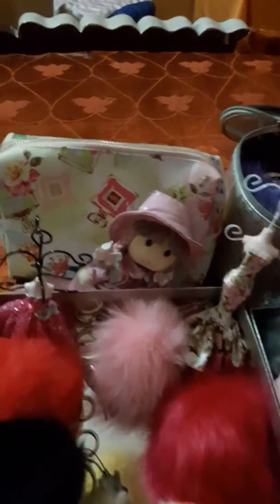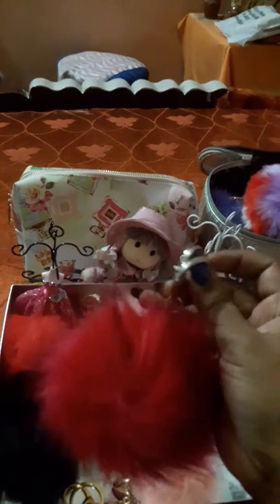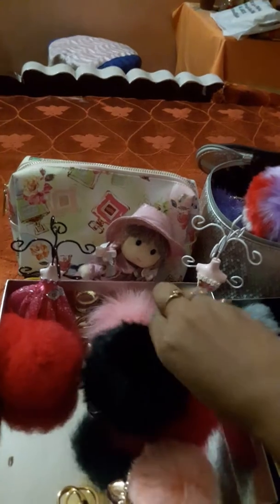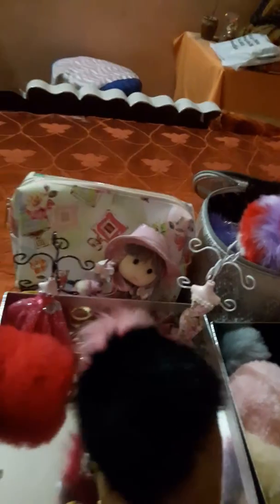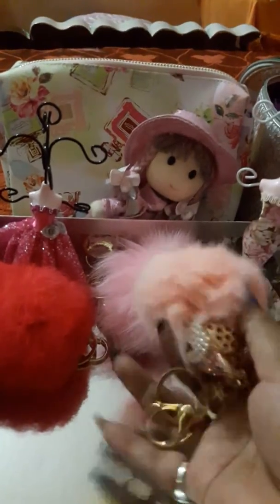I get a lot of appreciation whenever I hang it on my bag - people stop by and ask me where I got it. I think this pom-pom I bought from USA when I was visiting last year - I got it from Rue 21. This one and this black one are both from there. I started liking pom-poms when I saw people in USA hanging fur balls from their bags, and then I started collecting them when I came back to India.